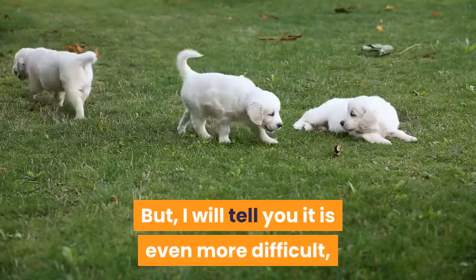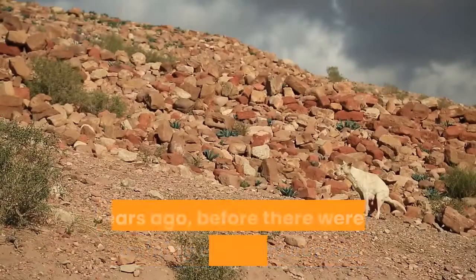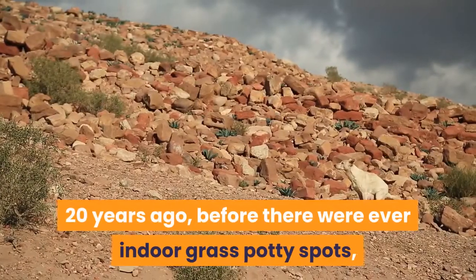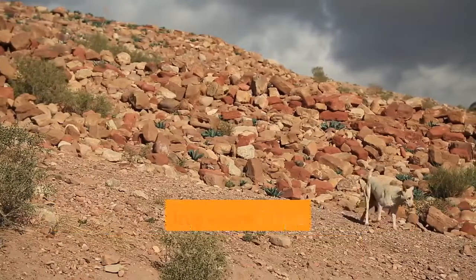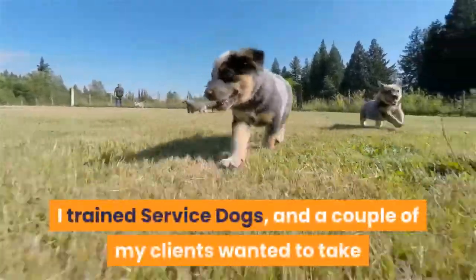But I will tell you it is even more difficult, in most respects, than potty training outdoors can be. 20 years ago, before there were ever indoor grass potty spots, I was teaching dogs to pee and poop in the bathtub. Yes, it is true.